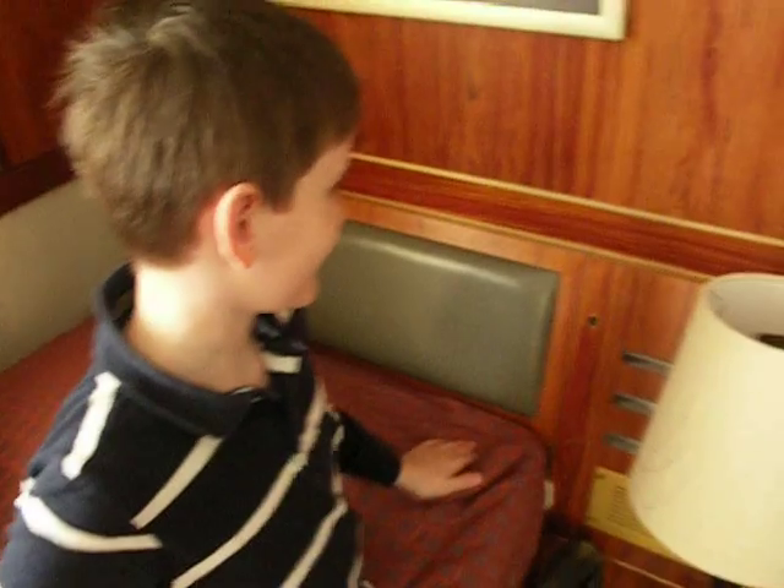Really, really comfy bed. Look here — headrests! For even more Super Commodore Deluxe comfort.